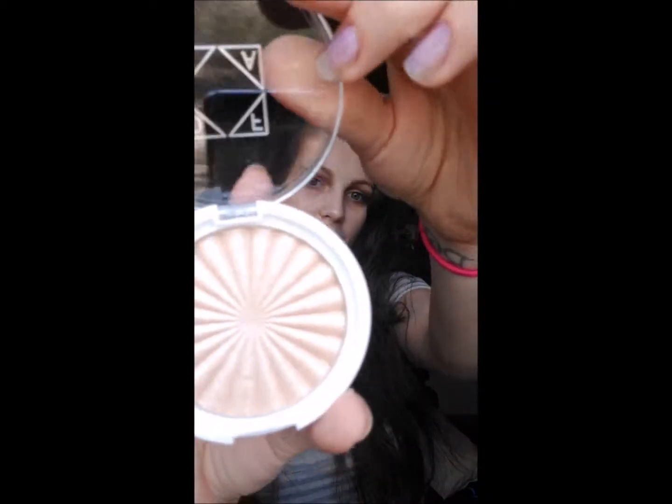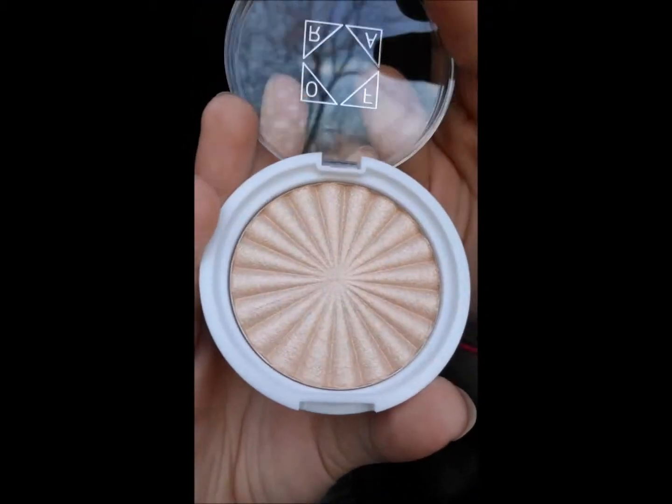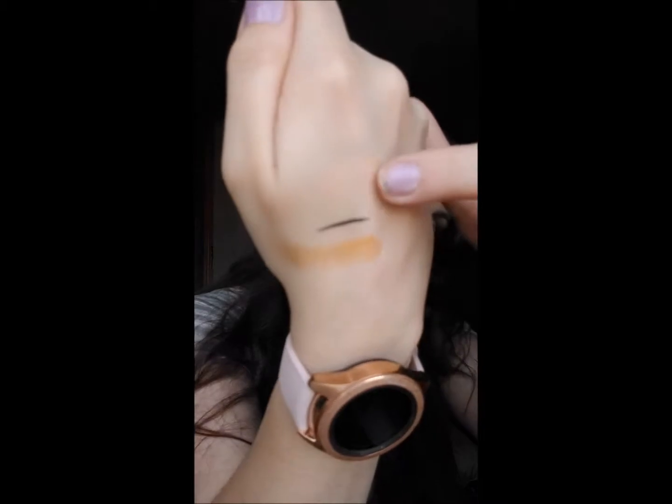And then the last thing I got is the Ofra Cosmetics Rodeo Drive Highlighter. This highlighter is so pretty, and this is what the swatch looks like right here.